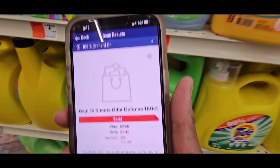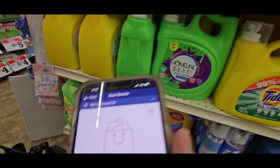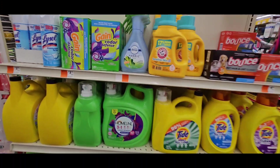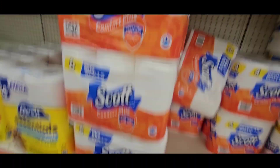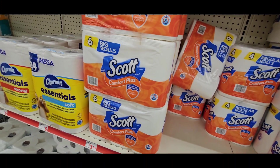This right here — see that? That's the Gain. The detergent is clearancing down. That's not enough for me — only 37%. But it's on an end cap. Check it — the tags look like this. The Scott Tissue 360 has a dollar coupon attached to it. That's a good deal, especially if you're going to do a $5 off $25.